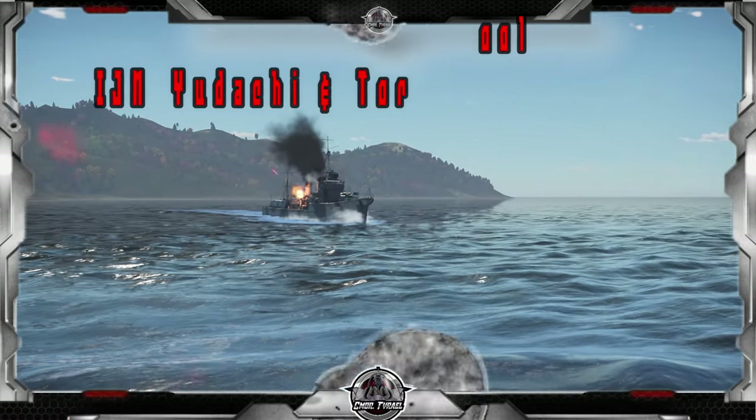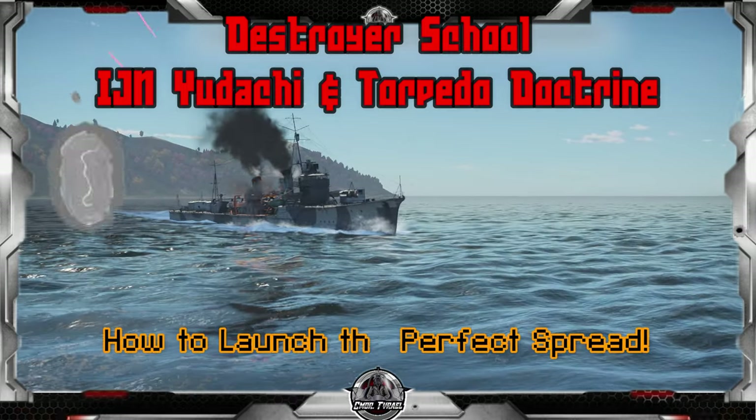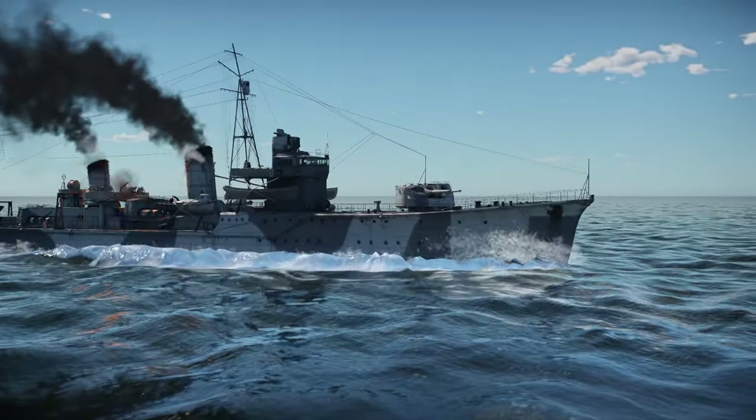Welcome to War Thunder Naval. I am Commander Tyrael and this is IJN Yudachi, a Shiratsuyu-class destroyer and one of the many unique destroyer designs found in the Japanese tech tree.